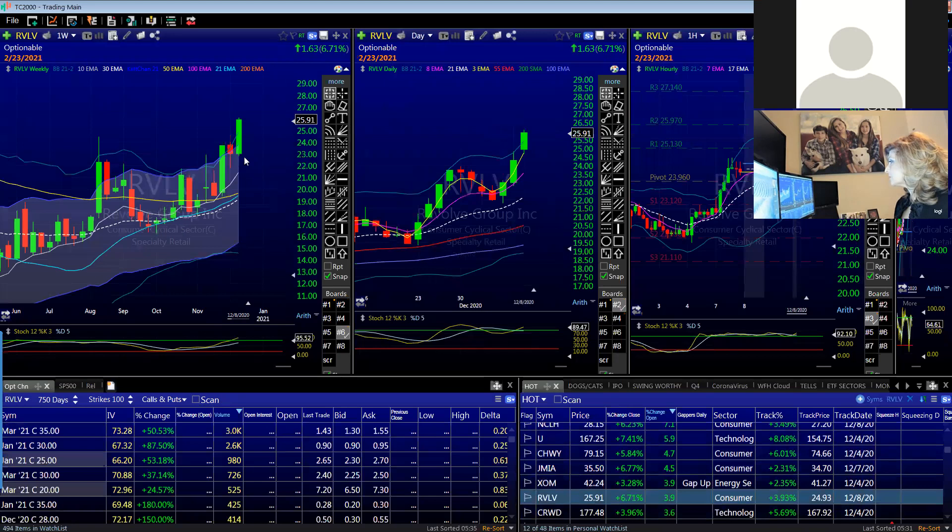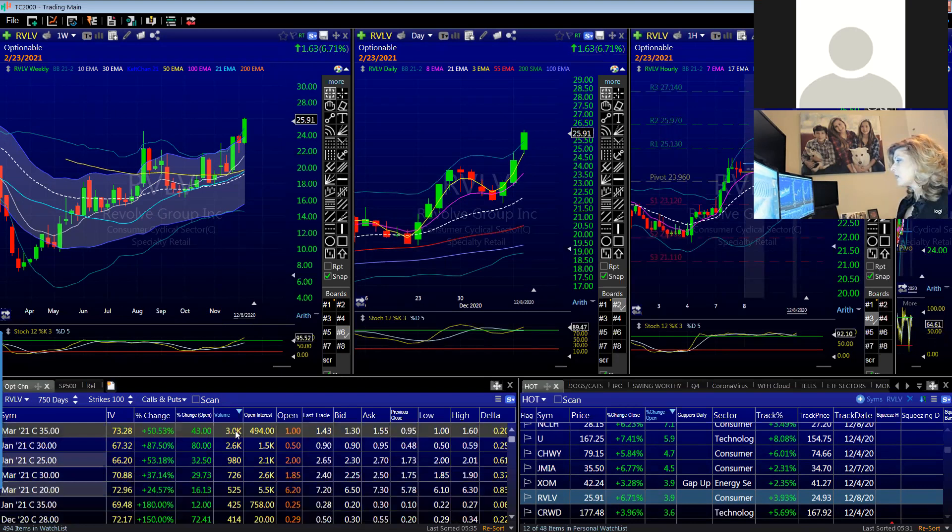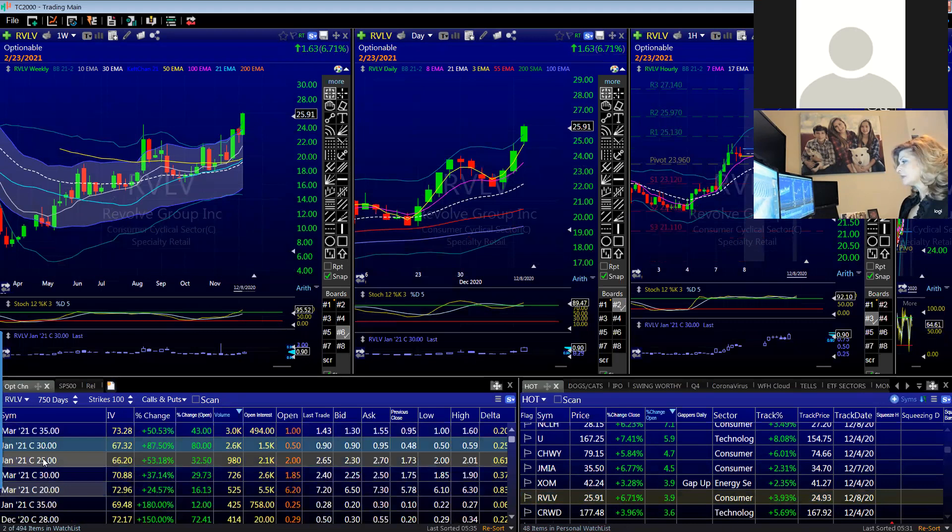A very similar play is RVLV specialty retail — sure enough, it was up 6.7%. That was a recommendation first thing this morning. I could see some of the option flow coming in — whether it be the $30 calls or the $25 calls — this looks like a nice play: laggard IPO, similar space to SFIX.